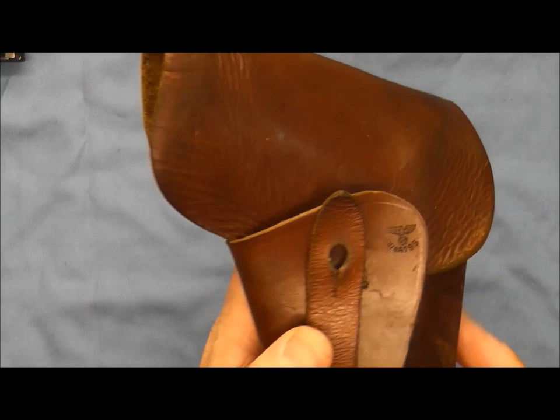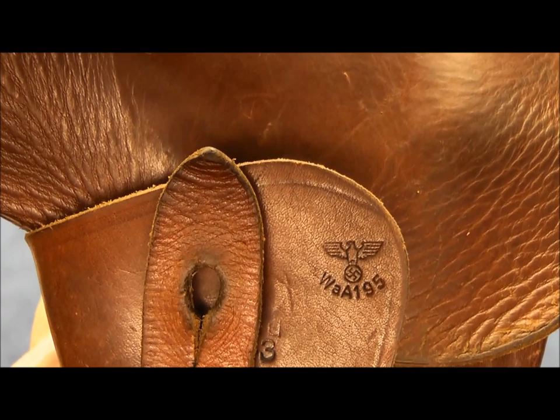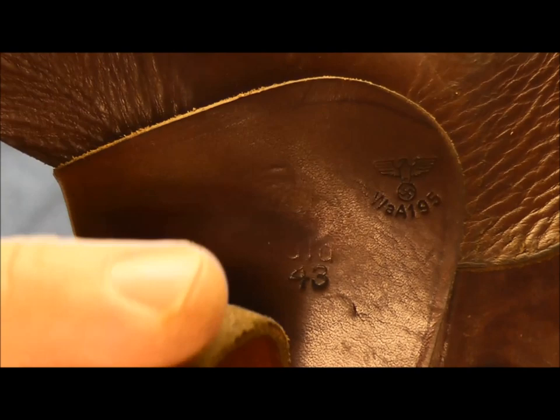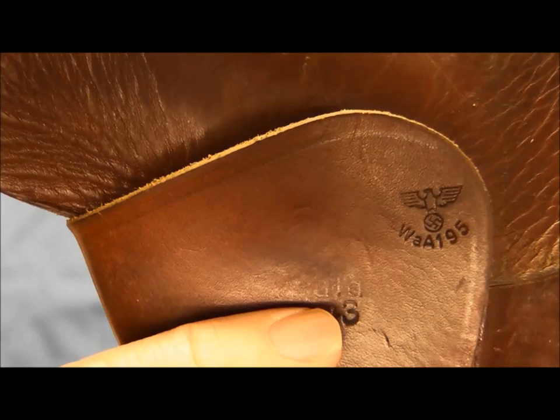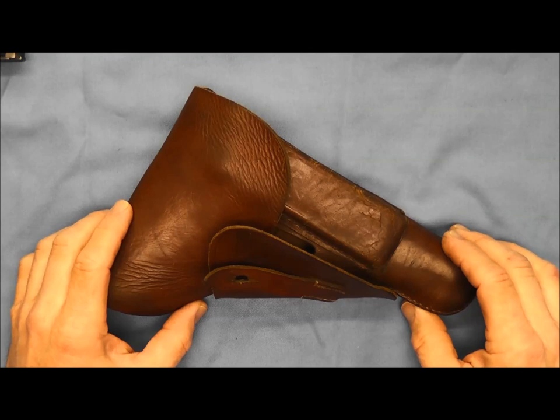On the inside flap you can see the German Waffenamt stamp here, which is WAA195 — you can see the eagle and the swastika. We'll pull the strap back here and you can see the stamp "43," and I can't tell if there is a stamp above it or not — it looks like there might be a light stamping right there. There's your holster for the pistol.